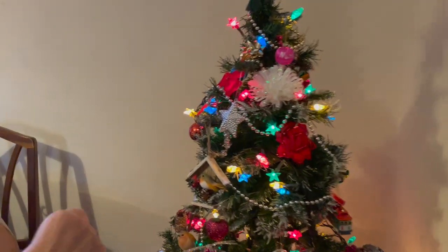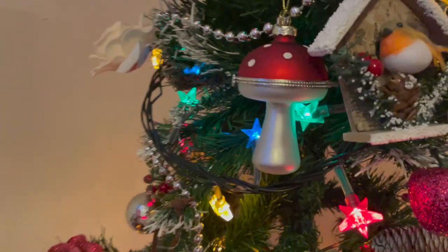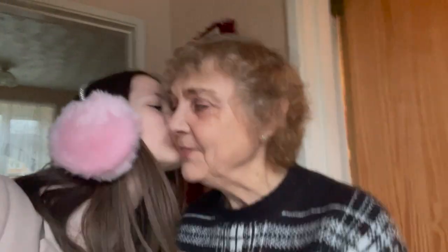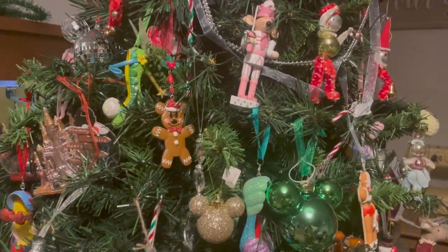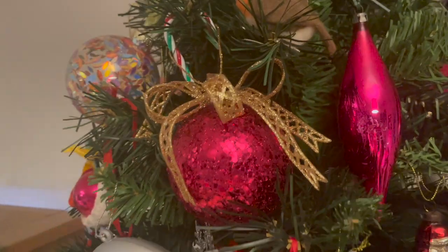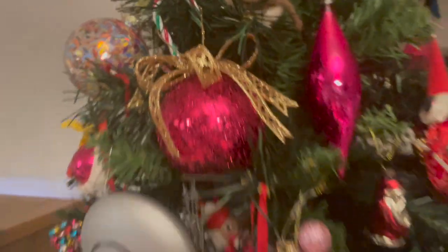Another bauble added to the tree - there we go! I really love my baubles. Thank you nanny! I like yours as well. Love you. Bye! Back home now - I'm just going to show you my little baubles that I put up on the tree. Here's the pink one - a nice pink sparkly one with the gold bow on it, it's up there.